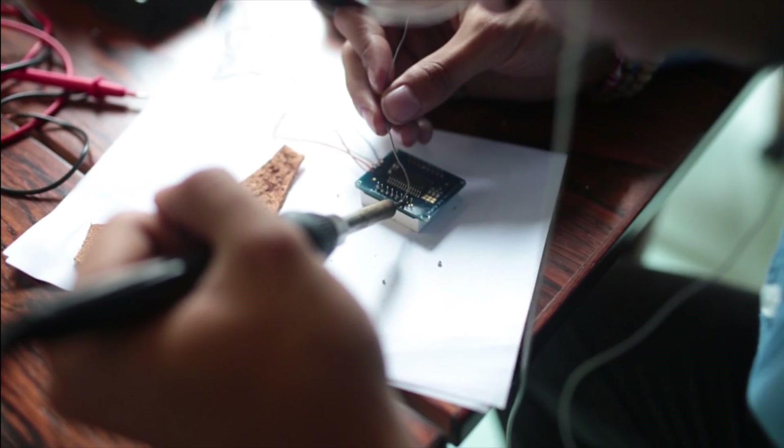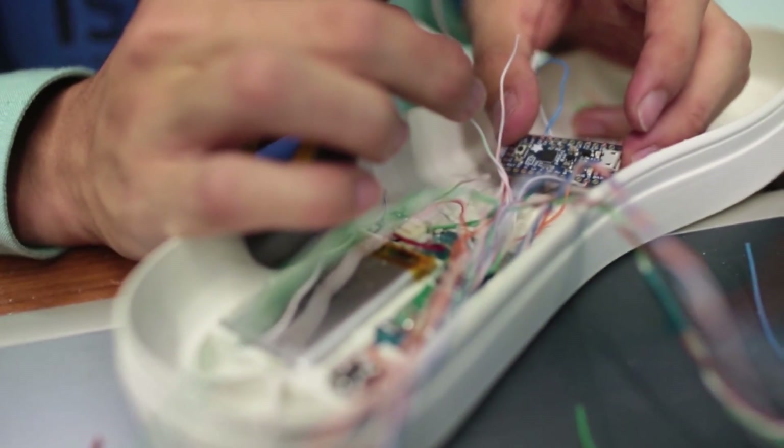Wearable technology for shoes is the ability to put microprocessors inside of our objects. This is called Internet of Things. So in this course, what we explored is how do we use the shoe as one of the things that the internet is inside. How can we accomplish interaction inside of a shoe?